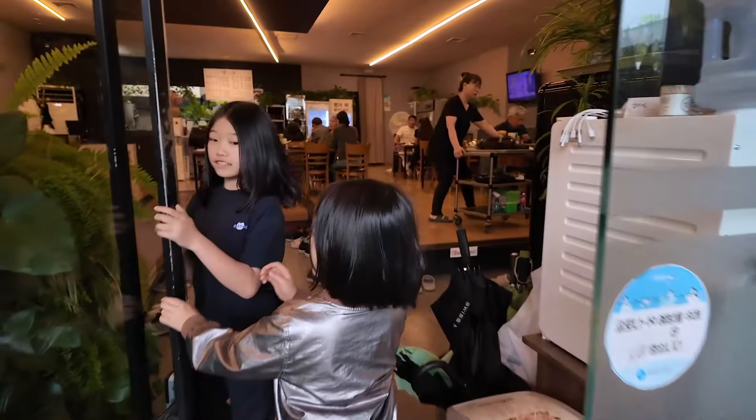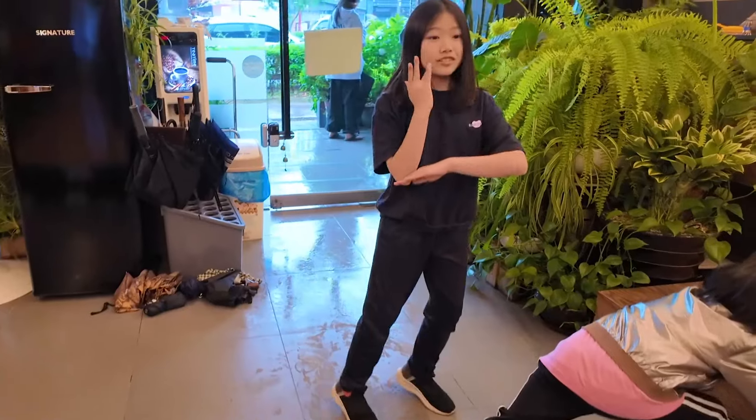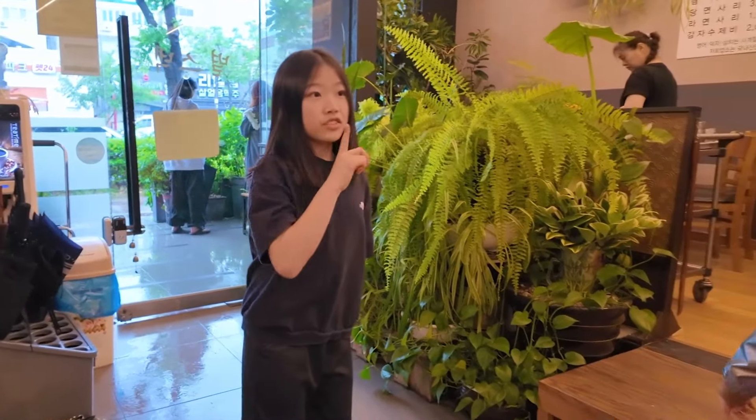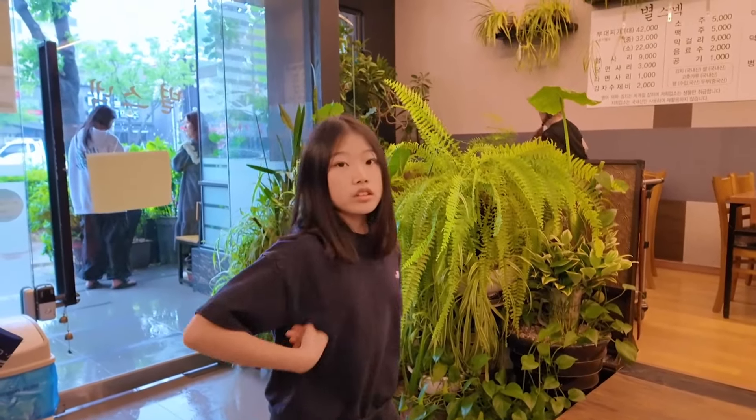Welcome to Mokpo Eats! Now we are at this restaurant called Parasitic. We have been here and it's very yummy. And it was also the most expensive.